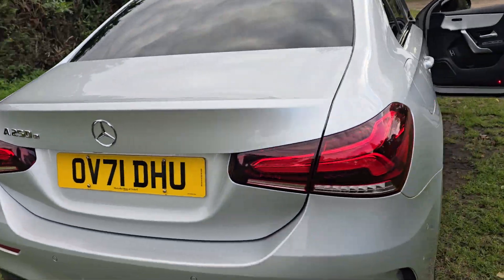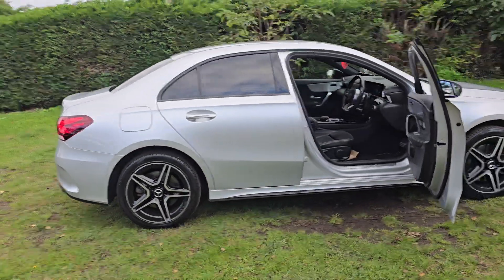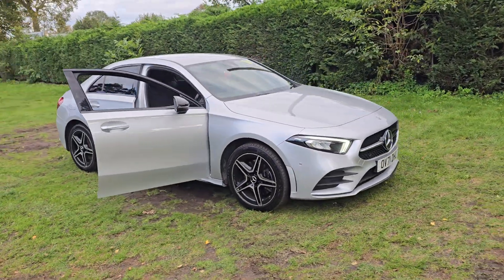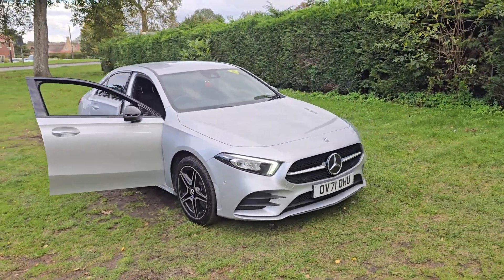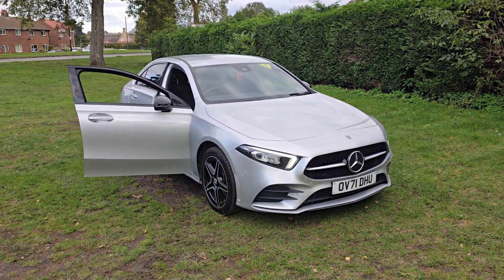So that is the Mercedes 250e. If you would like more information or would like to arrange a viewing, please feel free to give us a ring on 01842 812 988 and ask for either myself, Simon or Ben. Thanks very much for watching.